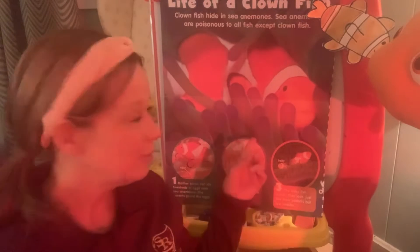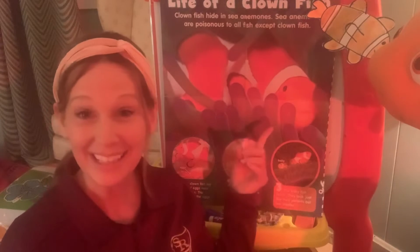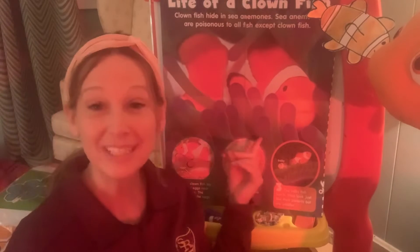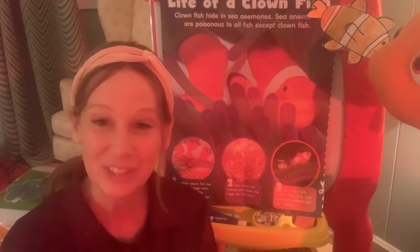Wow, boys and girls, I learned something really cool! The sea anemones in the coral reef help protect the clownfish from predators by using their stinging, poisonous tentacles that sharks and other animals can be harmed by, but the clownfish can't. And I also learned that the clownfish help the sea anemones by cleaning them and keeping parasites off of them. Isn't it cool that they kind of help each other?